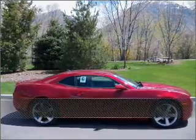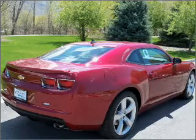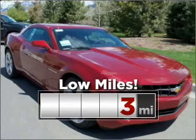Live the dream in this 2011 Chevrolet Camaro. Discover the vehicle that meets your needs. This ride is like new and will go the distance with low mileage under the hood.